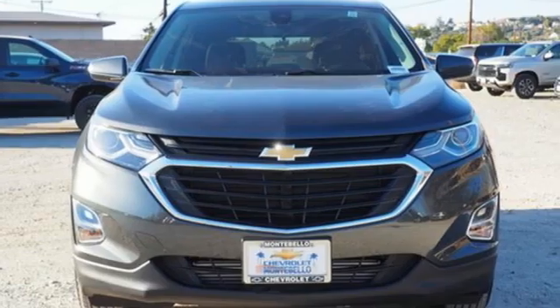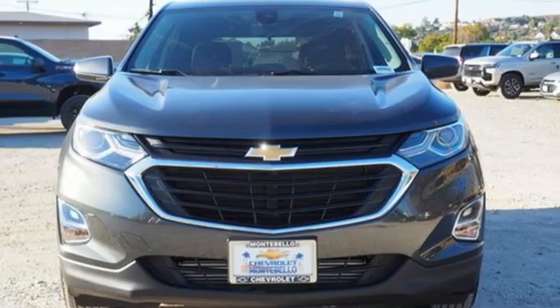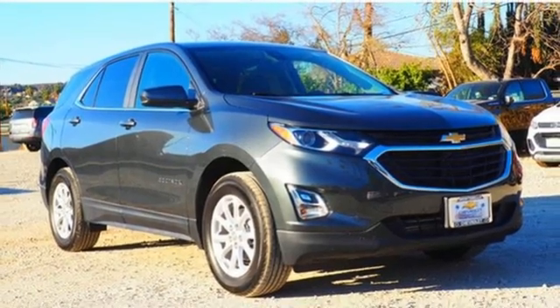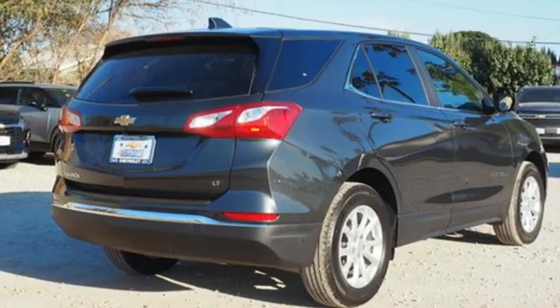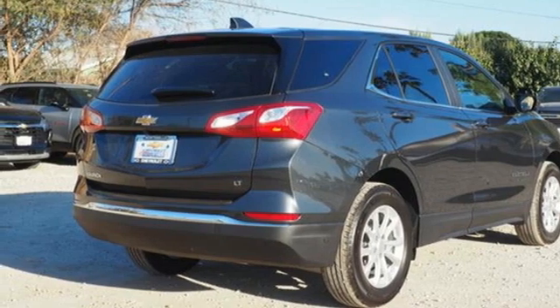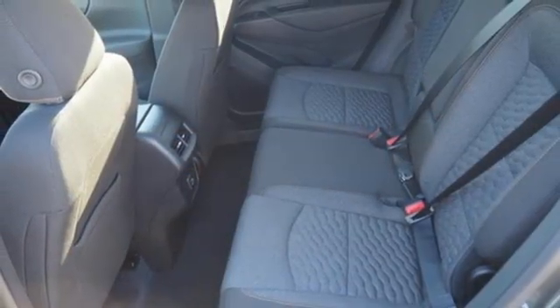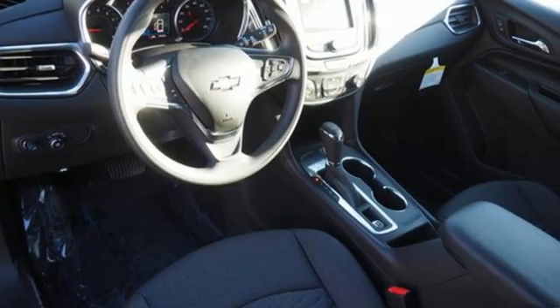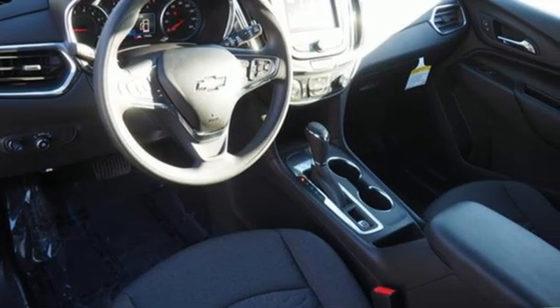manual tilting steering column, streaming audio, configurable instrument gauges, manual telescoping steering column, Wi-Fi hotspot, AM-FM satellite radio, active grill shutters, doors and push-button start proximity key, and automatic transmission. Performance, value, durability. Chevy.